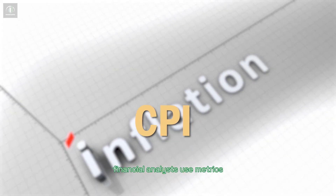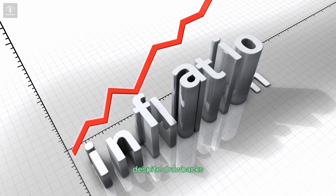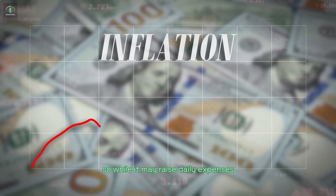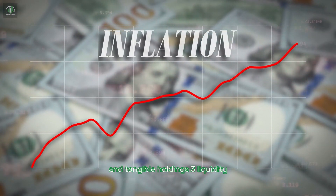Financial analysts use metrics like CPI and WPI to measure inflation accurately. Despite drawbacks, inflation can benefit individuals and businesses with tangible assets by increasing their value. So while it may raise daily expenses, it can also boost investment portfolios and tangible holdings.